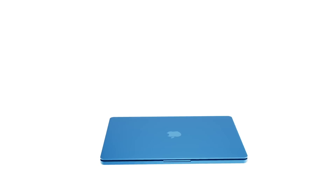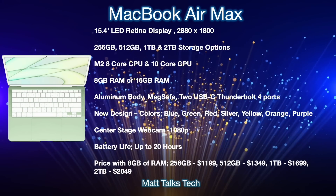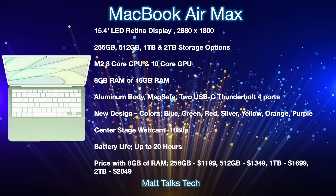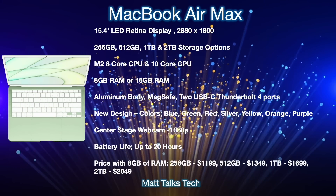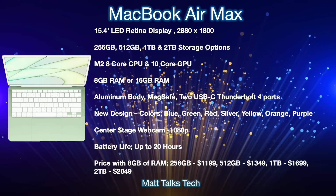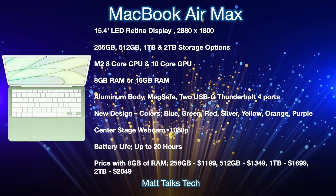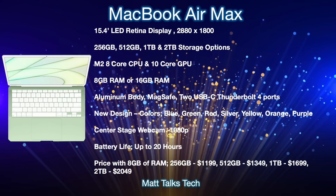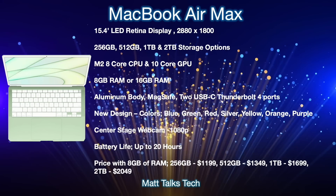Moving on to a summary of what the MacBook Air Max will offer and its prices. This new MacBook Air 15-inch with an M2 chipset is going to come with a 15.4-inch LED Retina display — the main star of the device. It will have a resolution of 2880 by 1800, the same screen size as the old 15.4-inch MacBook Pros.